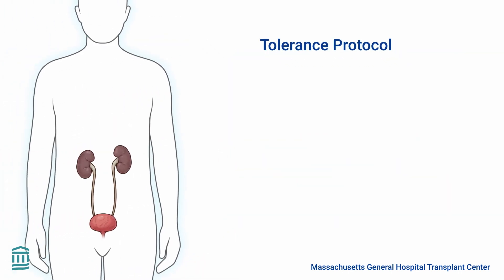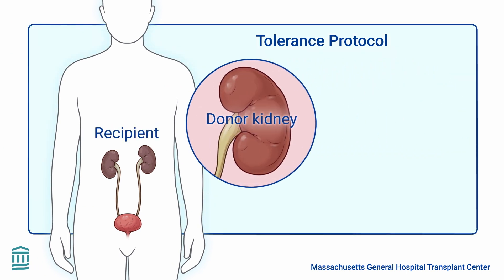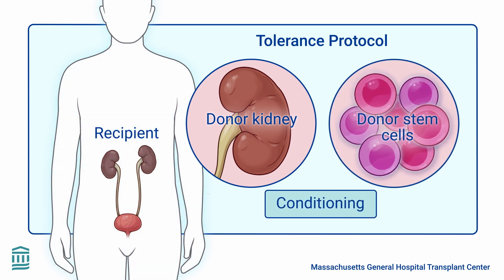The Tolerance Protocol uses special treatments to prepare the recipient for transplantation of the organ and infusion of the donor's blood stem cells. This process is called conditioning.